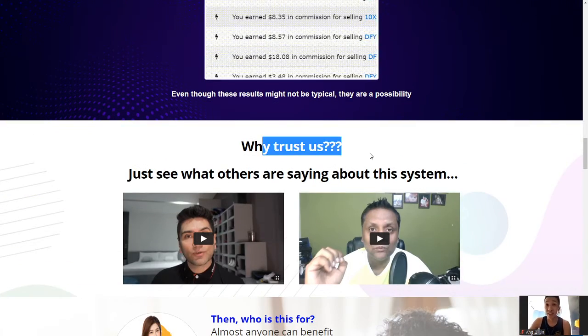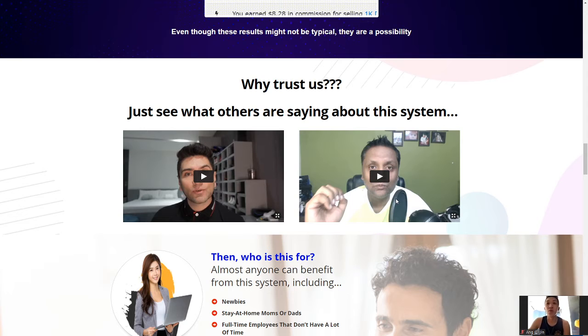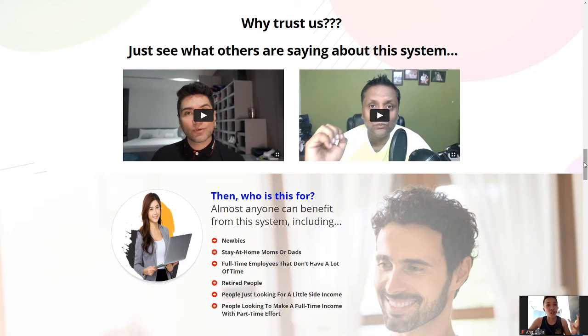Why trust us? There are two testimonies given by the beta testers and one of them is my partner Serov. Nila is our guy and we know that his training is going to be helpful for a lot of people out there. We want to help him out by giving exclusive bonuses to complement his product because we know his product is legit and we want as many people to benefit from his training as possible.